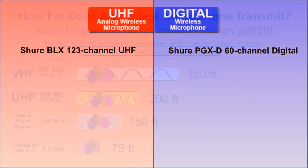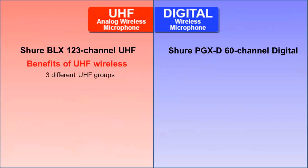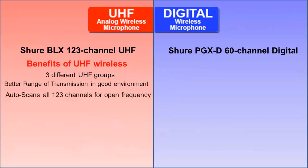Let's look at the differences of UHF versus digital in the wireless systems installed in Sound Projections systems. The benefits of a UHF system are that there are multiple different groups to choose from, a better range of transmission in a good environment, and when it scans, there are 123 channels to choose from.